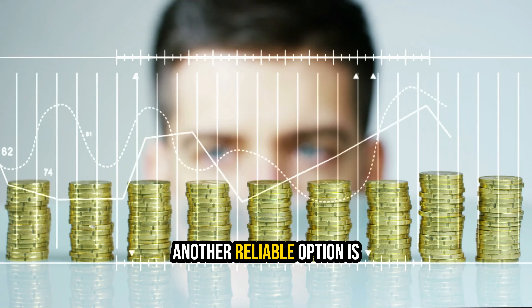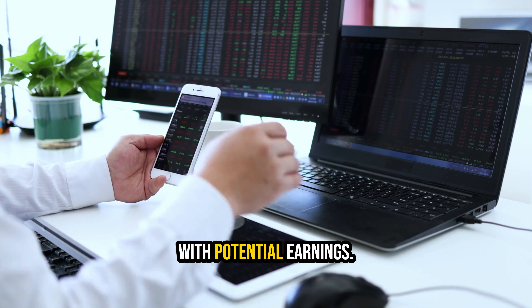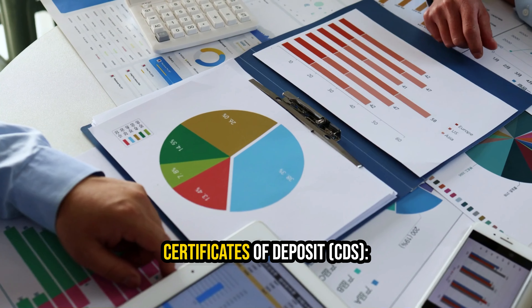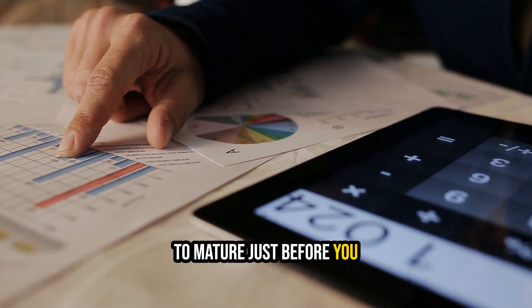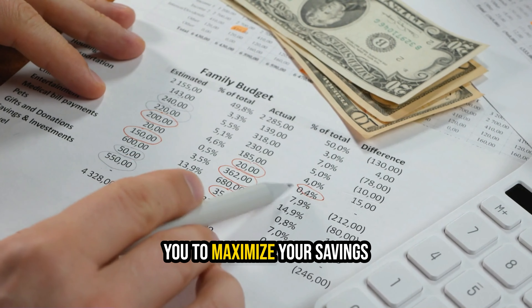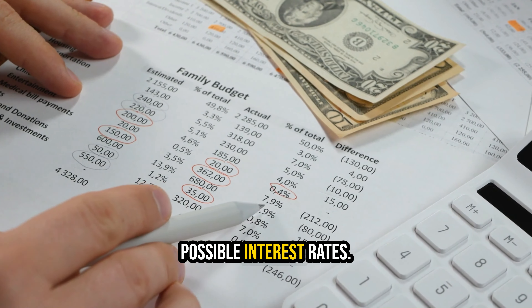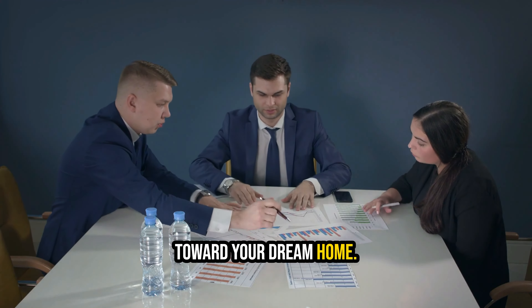A money market account is another reliable option that combines security with potential earnings. Certificates of deposit: strategically time your CDs to mature just before you plan to purchase your home — this savvy move will enable you to maximize your savings by locking in the highest possible interest rates. By steering your savings into these stable options, you're ensuring a secure and rewarding path toward your dream home.